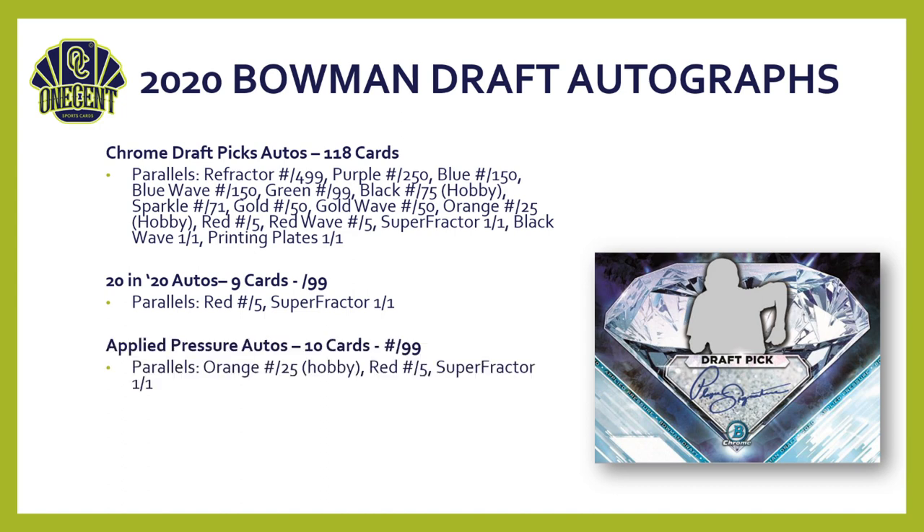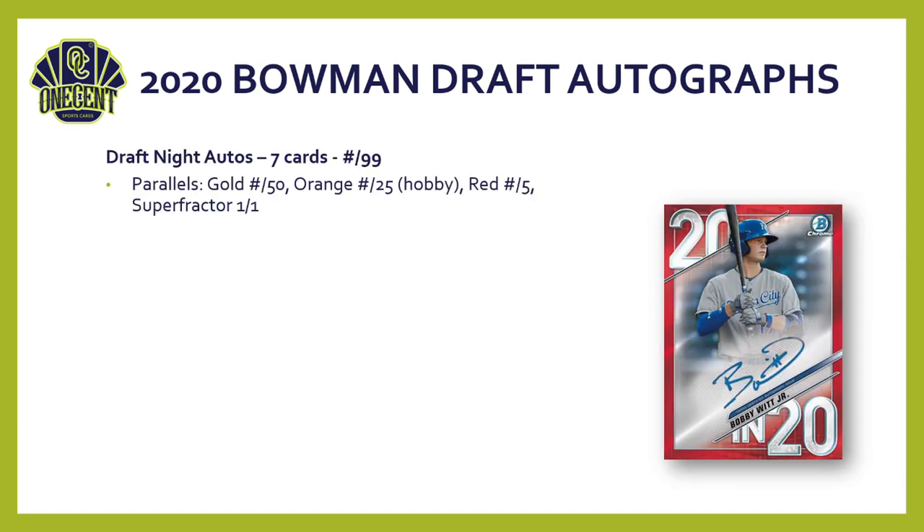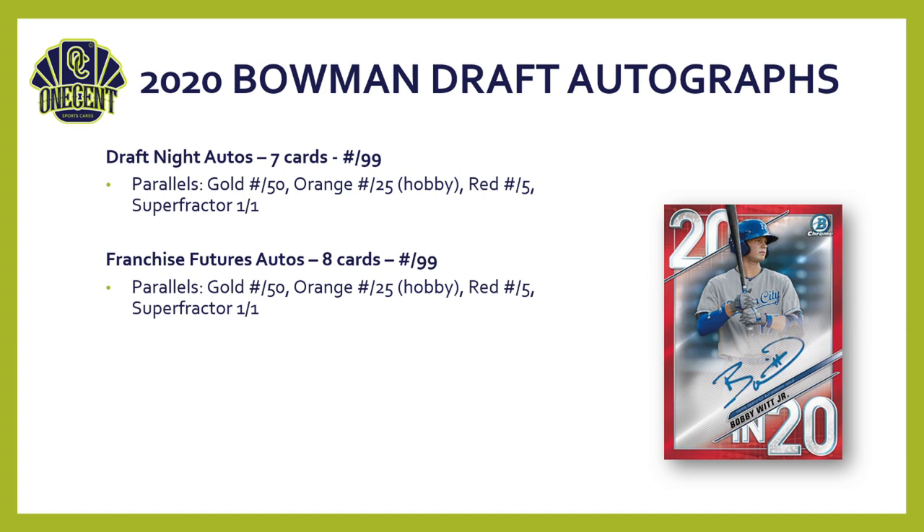The Applied Pressure autos come in orange, red, and superfractor parallels. The Class of 2020 autos feature 31 cards, each numbered to 250, with gold, orange, red, and superfractor parallels. Draft Night autos are really cool — seven cards of high draft picks, each numbered to 99, with gold, orange, red, and superfractor parallels. Franchise Futures autos are a tried-and-true format for Bowman Draft — eight cards, each numbered to 99, with a parallel rainbow.